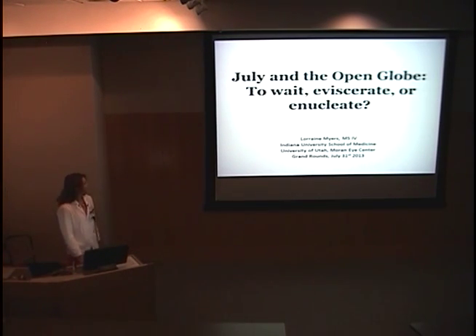Good morning, everybody. Like Russell said, my name is Lori, and I am from Indiana. I've had a great month here. And so in the true spirit of July in Utah, I'd like to talk about open globes.